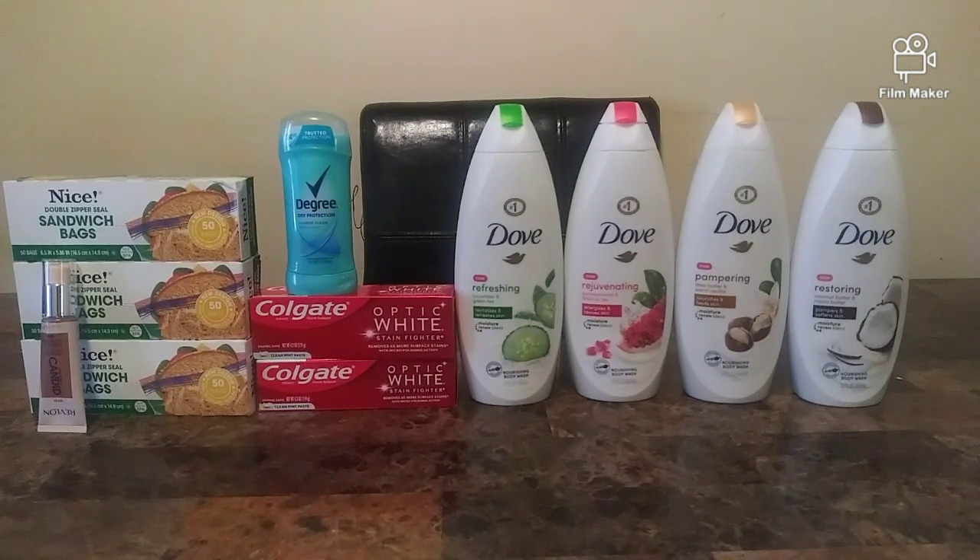Before I move on to my third transaction, I wanted to do the Crest deal, but the Crest toothpaste is completely wiped out at my Walgreens. I couldn't get any Crest, so I did a rain check on it. I'm going back to do the beauty event, and the managers say they might get a shipment in that evening. Hopefully when I go do the beauty event I can use those wonderful digital coupons on the Crest deal.